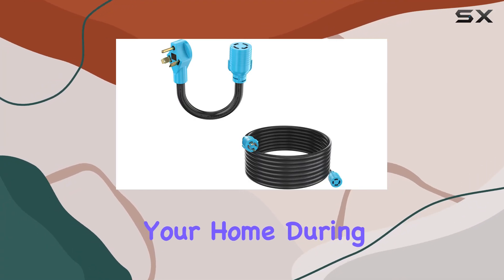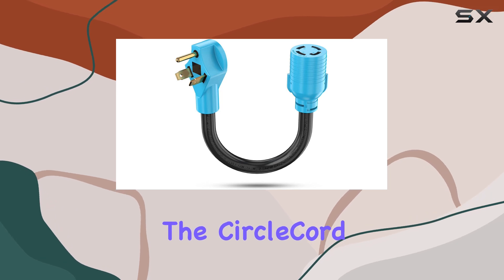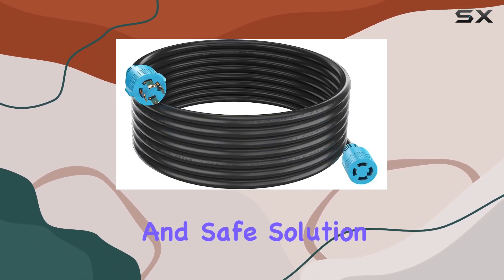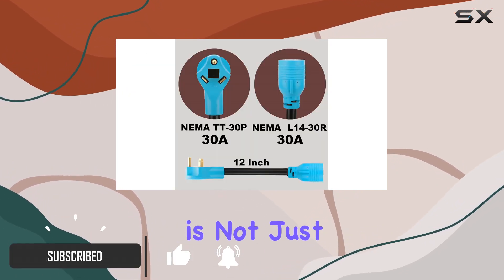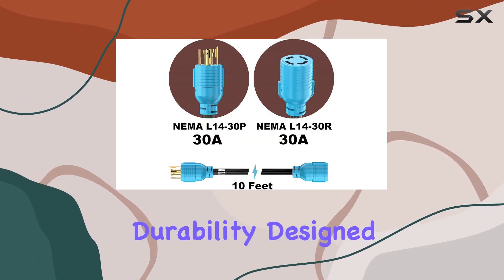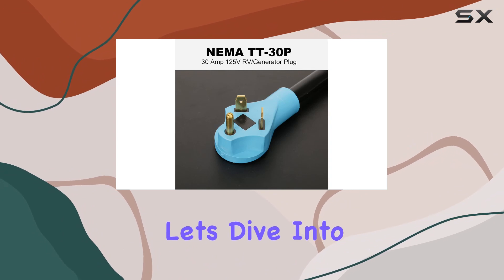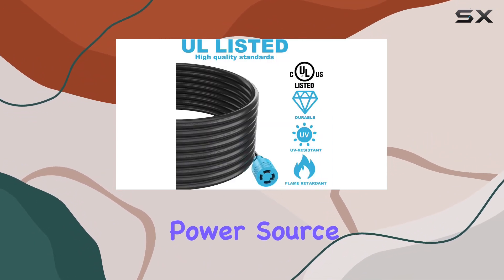When it comes to powering your home during outages or supplying your RV with electricity while camping, the CircleCord Generator Transfer Switch Adapter Cord stands out as a reliable and safe solution. This 10-foot, 4-prong, 30-amp extension cord is not just any ordinary cable — it's a testament to quality and durability, designed to meet the highest standards of safety and performance.